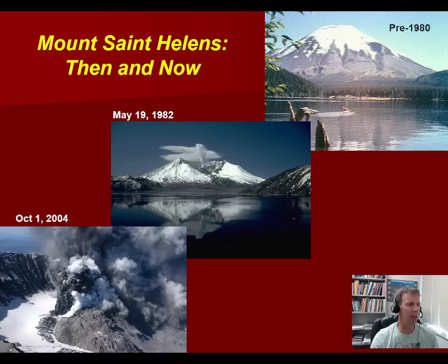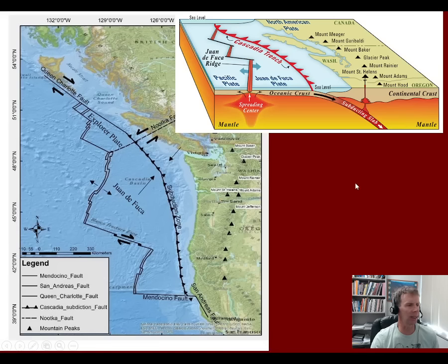The 2000s eruption didn't quite make the media frenzy that the 1980 eruption did, but it was still a significant event nonetheless. A lot of these images are from the USGS, which has a great collection of imagery from all different historical eruptions at Mount St. Helens, along with some from the Pacific Northwest Seismic Network. Let's start with just looking at the tectonic setting of Mount St. Helens.